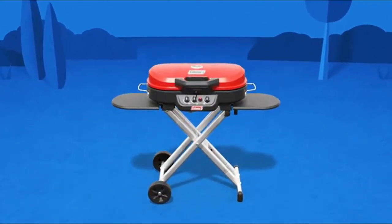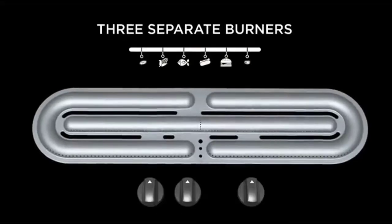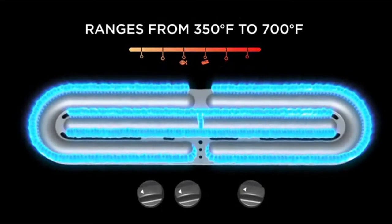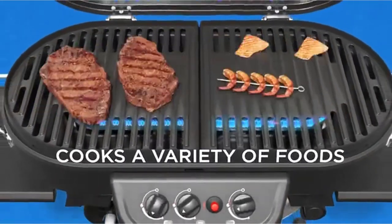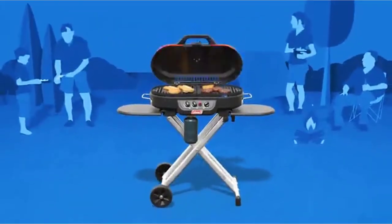A tailgate grill can transform your entire game day experience. A tailgate party helps unite family and friends, allows them to catch up, reminisce, share their love of a favorite team, and enjoy some delicious tailgating food. There are many products available to choose from for the best tailgating grills, each with different characteristics, benefits, and prices.